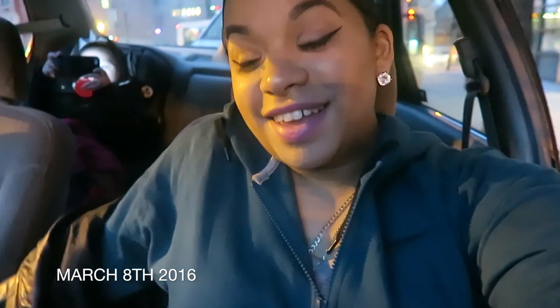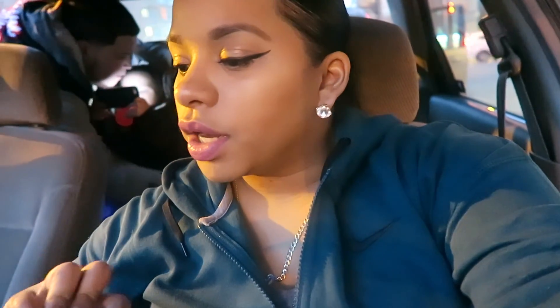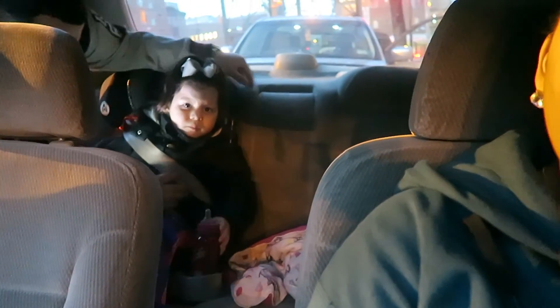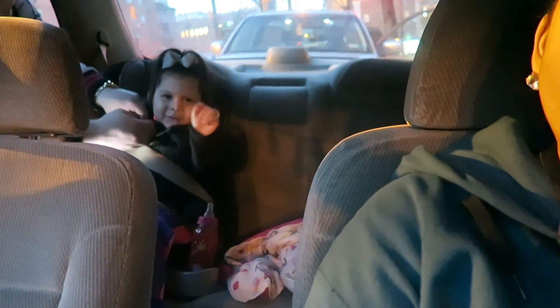We're headed out to Brooklyn to visit my mother-in-law and maybe spend a week or two out there, depending how everything goes. Right now it's 6:11 in the afternoon — oh my god, it's so beautiful, it feels like spring. Today Lily woke up in a cranky mood. Lily, say hi! You're in a better mood now? Why are you recording me? I know I look cute, right?